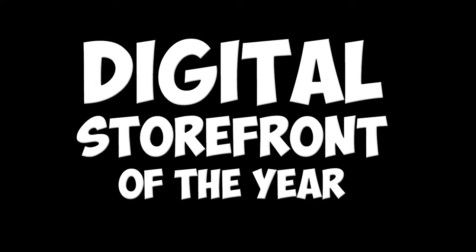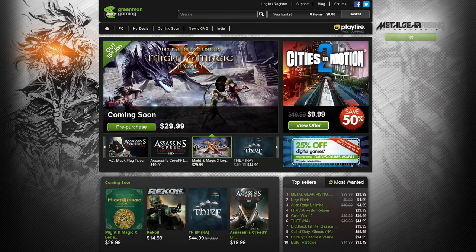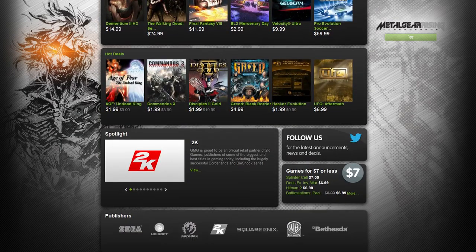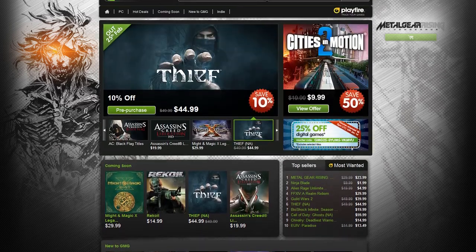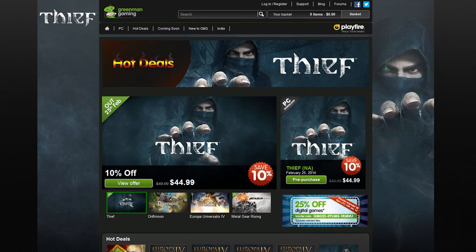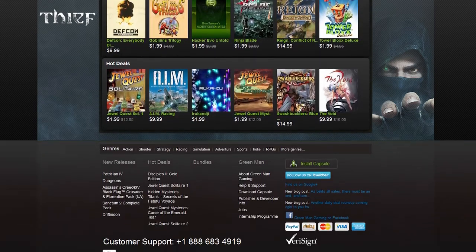And in the year 2013, no digital storefront offered better value for money than GreenManGaming.com. First off, GreenManGaming will often match or beat Steam's price. And on top of that, there's an almost constant 20 or 25% off voucher on the site that can be used on virtually any game.